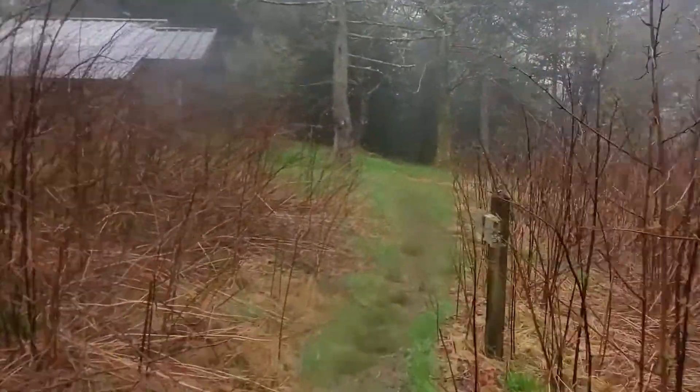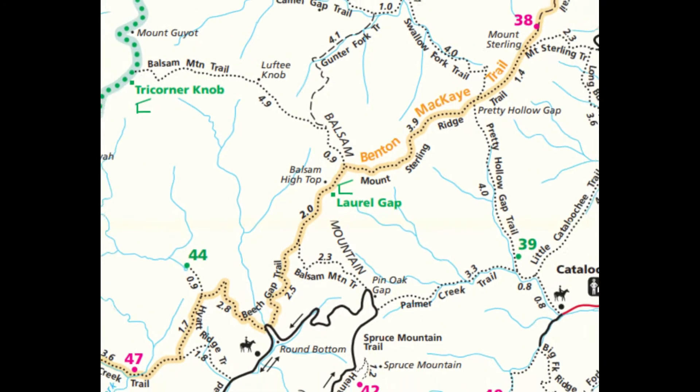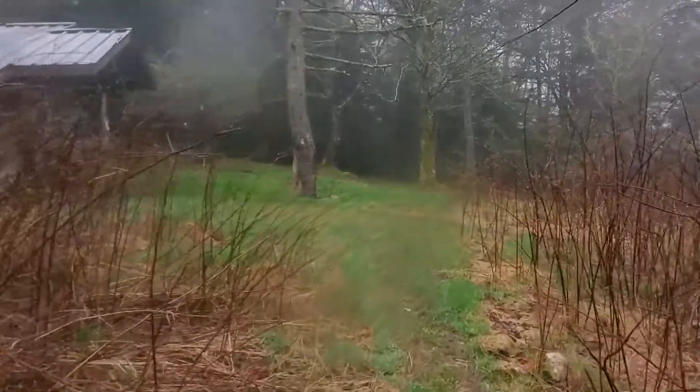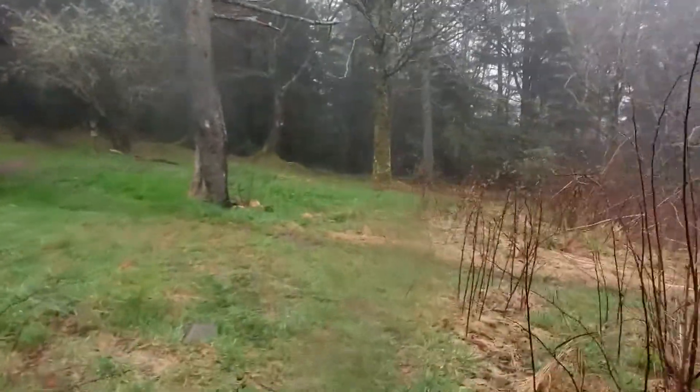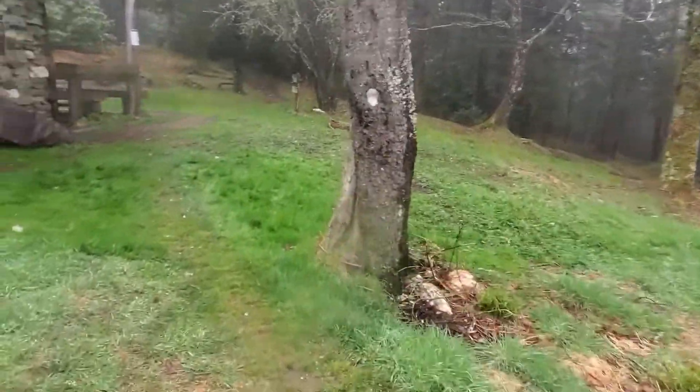Hi guys, this is a review of Laurel Gap Shelter, which is on the Balsam Mountain section of the Benton MacKaye Trail. It is a horse and hiker shelter with a maximum hiker capacity of 14 and a maximum stock capacity of 12.